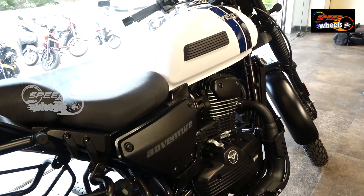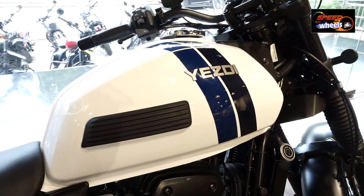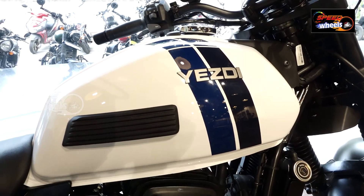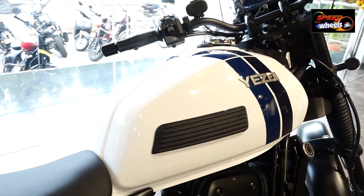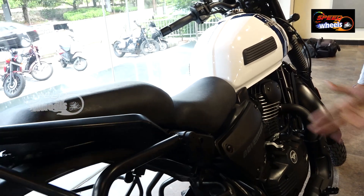The tank capacity is 15.5 litres, with an extra large tank. The weight is 184 kg curb weight. The seat height is 815mm from ground to seat.